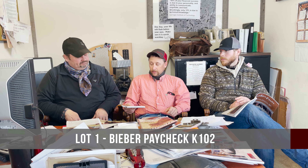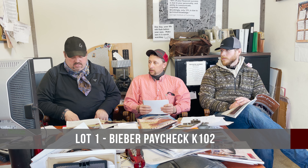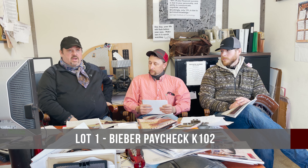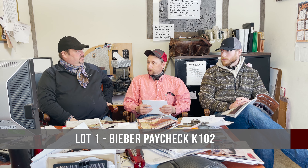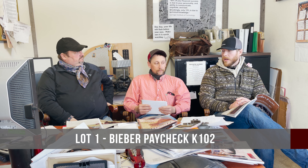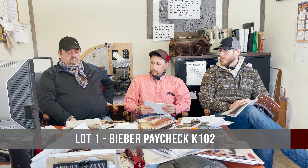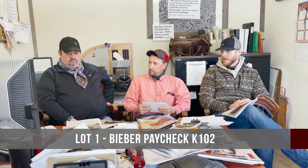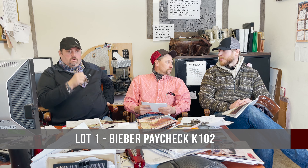That bull has done nothing but jump through every hoop we've asked him to this year — easy fleshing, does a lot of things right. He sure wins a density score if you're looking at that. He's been a standout all summer long, always talked about. Every time you bring him in, he's just easy to deal with — quiet, nice nature, just like the cow.